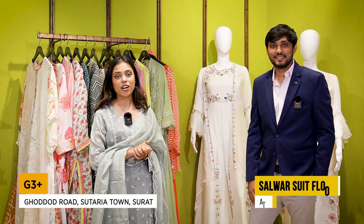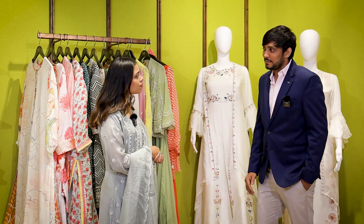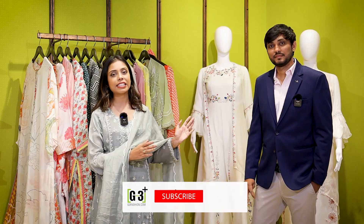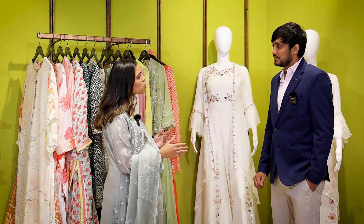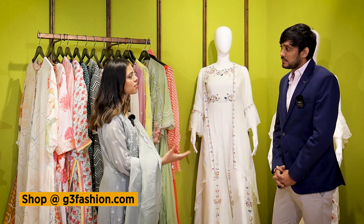Hey guys, welcome back to G3 Plus tour. I am here in the Salwaar suit section with Mr. Hitesh Shah, and he is our special floor manager.